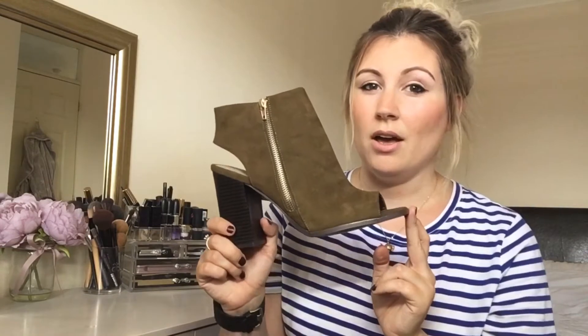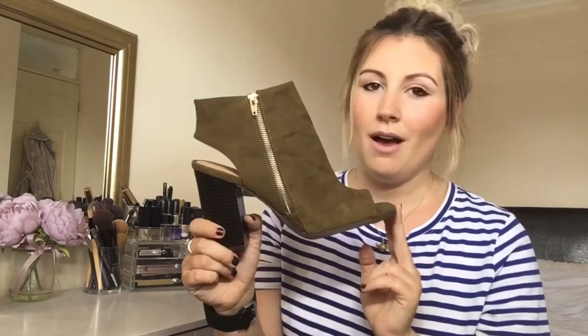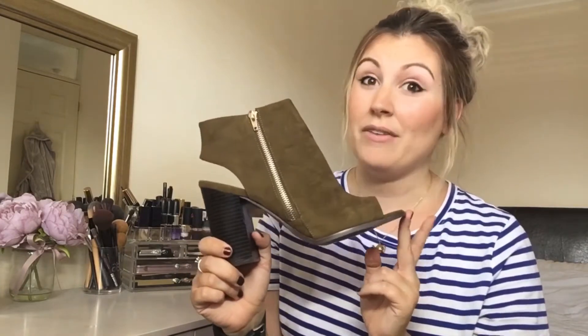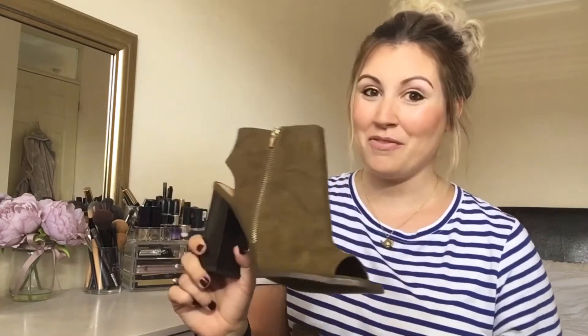I thought these would be really nice with jeans to smarten up a casual look. I think they're really lovely — I haven't actually worn them out yet, but I can't wait to wear them. So that's my first thing.